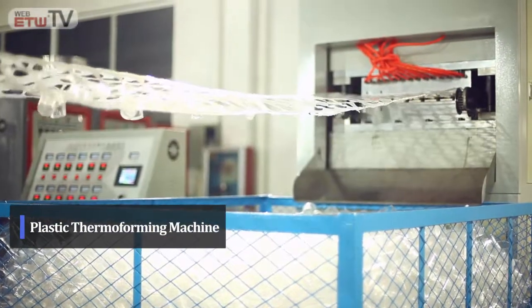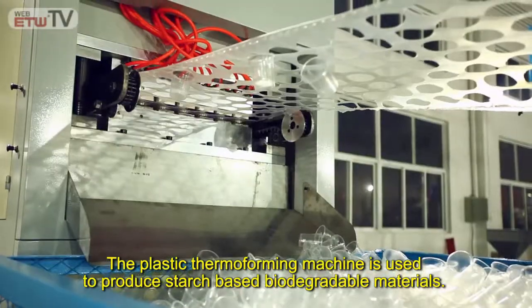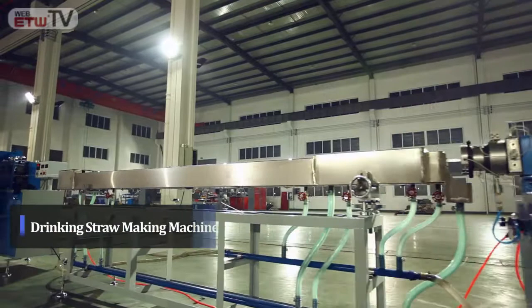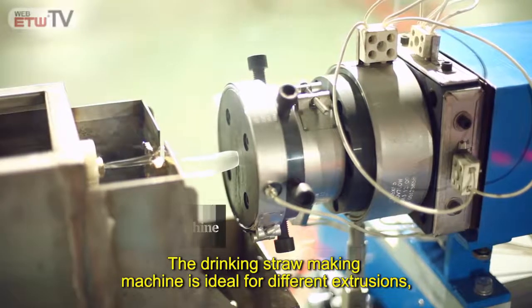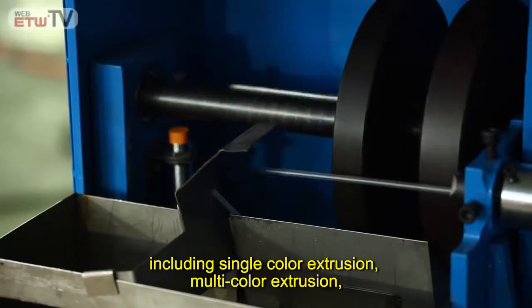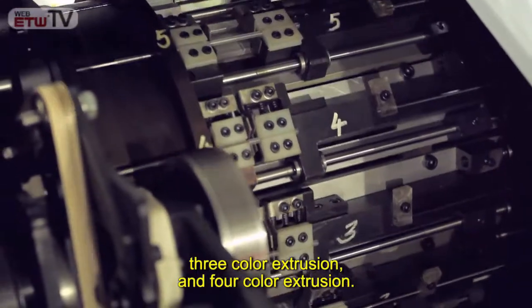Plastic Thermoforming Machine: The plastic thermoforming machine is used to produce starch-based biodegradable materials. Drinking Straw Making Machine: The drinking straw making machine is ideal for different extrusions, including single-color extrusion, multi-color extrusion, three-color extrusion, and four-color extrusion.